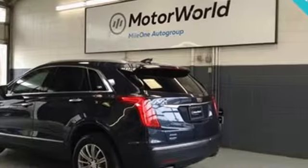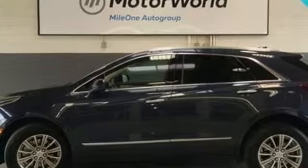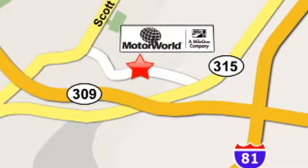For over 100 years Cadillac has dared to drive the world forward. See what it can do for you when you take it for a test drive. Mile One Motor World Cadillac is conveniently located at 150 Motor World Drive in Wilkes-Barre.